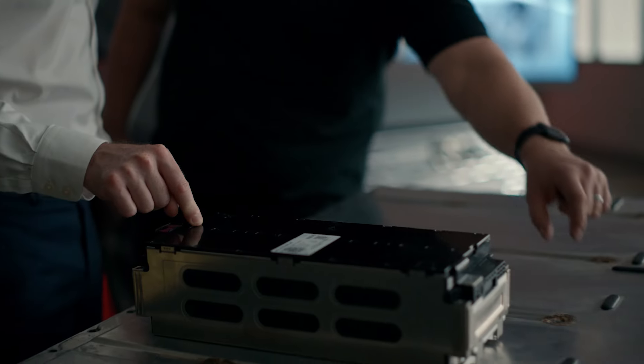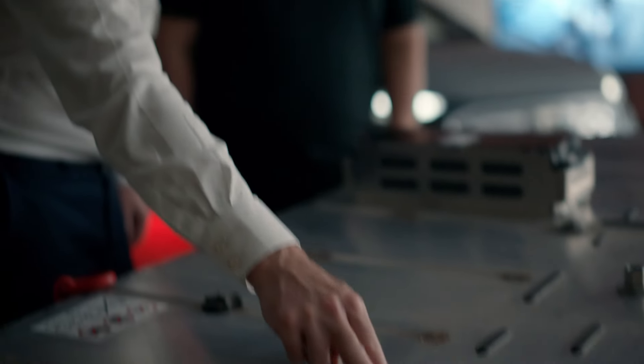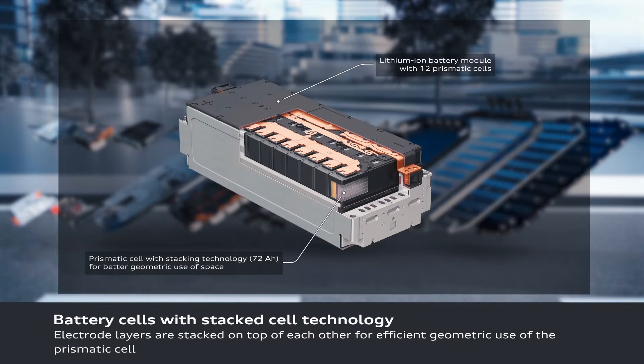This modular technology also comes with significant benefits in the event of battery damage or replacement. Unlike some EVs, which require the whole battery to be replaced, with Audi you can simply replace individual modules.